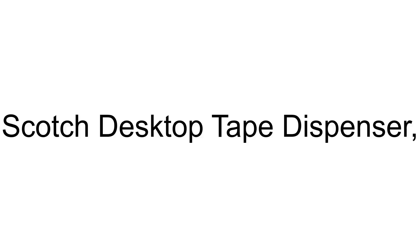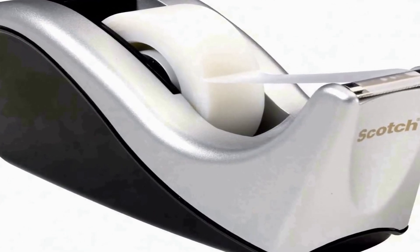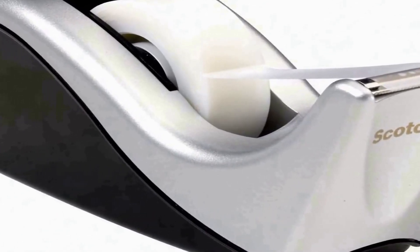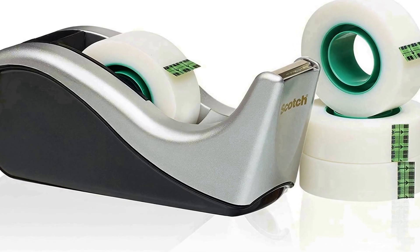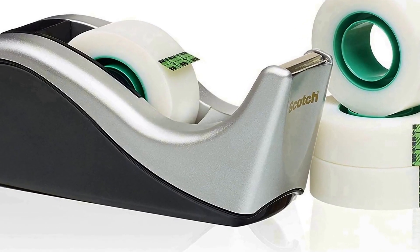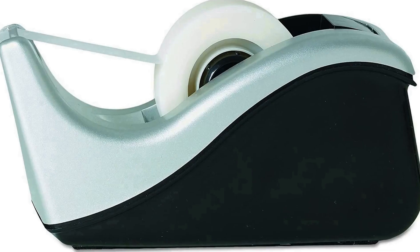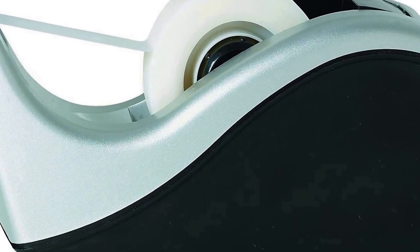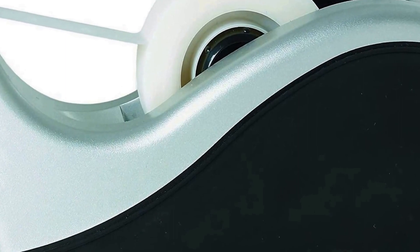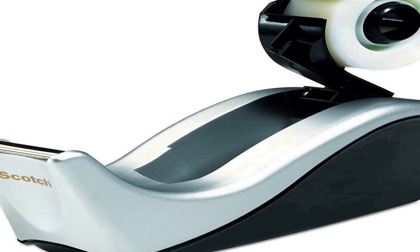The number 3 on the list is a deluxe 2-toned silver and black desktop tape dispenser with weighted base. We always choose products after different experiments. Its sleek wave design complements any decor. It is ideal for easy one-handed dispensing, with a high quality cutting blade that lasts for years. The attached hub won't get lost or misplaced. It also features a non-skid base and a weighted base for one-handed dispensing.